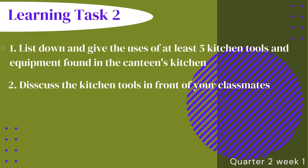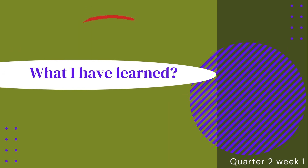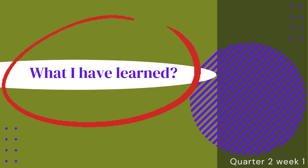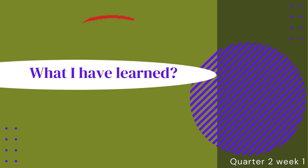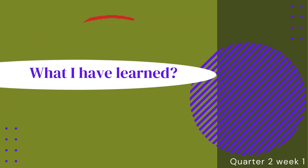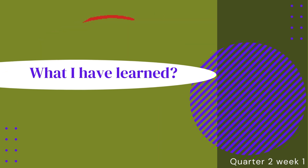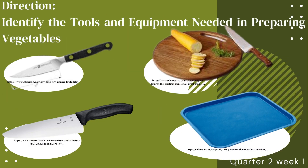Activity: List down and give the uses of at least 5 kitchen tools and equipment found in the canteen's kitchen. Discuss the kitchen tools in front of your classmates. Direction: Identify the tools and equipment needed in preparing vegetables.